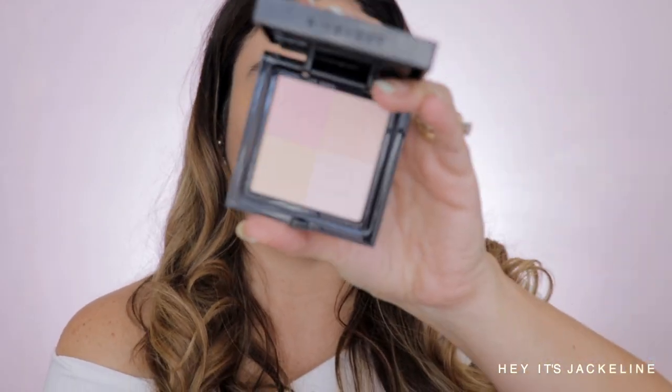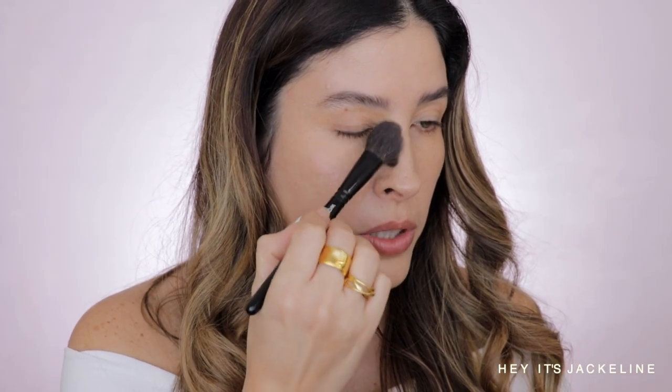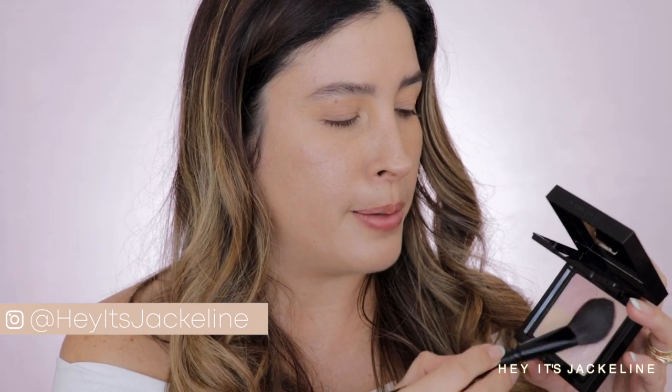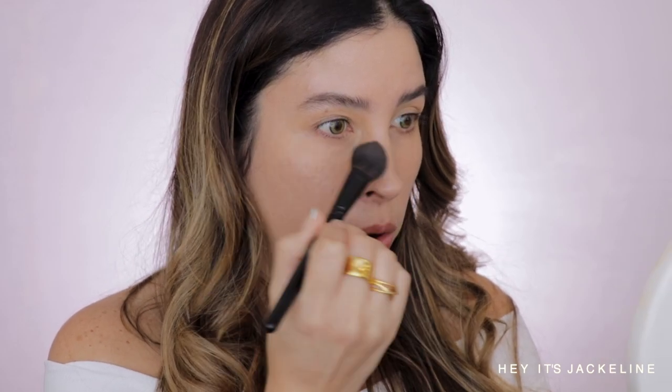Going back with my brush to spread the concealer. To set my under-eye area I'm going with the Givenchy Prisme Libre setting powder in the compact. This is the same powder as the loose presentation but in a compact format. I've had it for a couple of months and I truly enjoy Givenchy's setting powders — they are very lightweight, and although they say matte, they don't mattify too much; they give more of a natural finish. I really appreciate this compact format for traveling because loose powder on an airplane can get very messy.